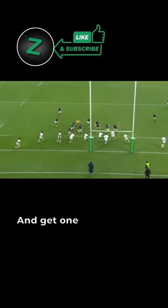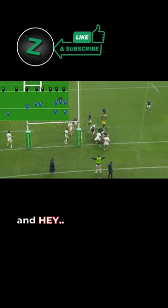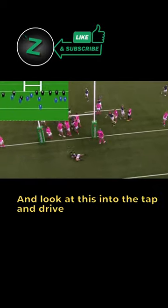Little tap, little play, and you get one of your better ball carriers as the guy to be the impact runner — and hey, it works. Some parkas there, they get around the corner, and look at this, into the tap and drive, and we've got under the bin.